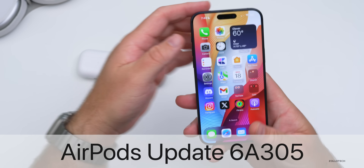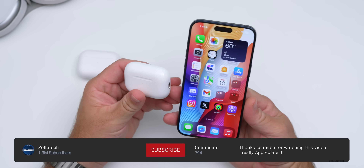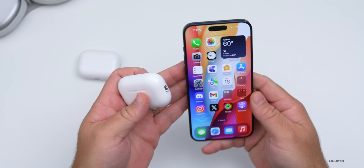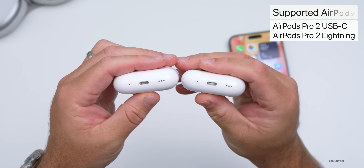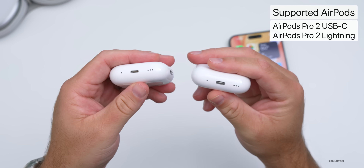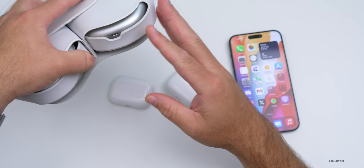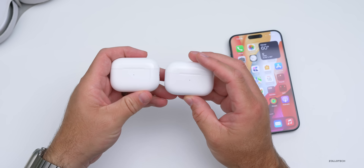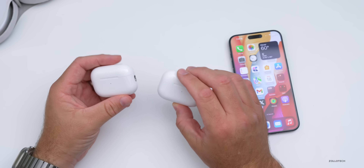Hi everyone, Aaron here for Zollotech. Apple released yet another AirPods Pro firmware update today, bringing it to version 6A305. They updated not just the regular AirPods Pro 2 with Lightning, but also the USB-C version again. Unfortunately there are no other AirPods updates — nothing for the AirPods Max, AirPods 2, or AirPods 3. For some reason they're just updating AirPods Pro right now, but maybe they'll update the others in the future.